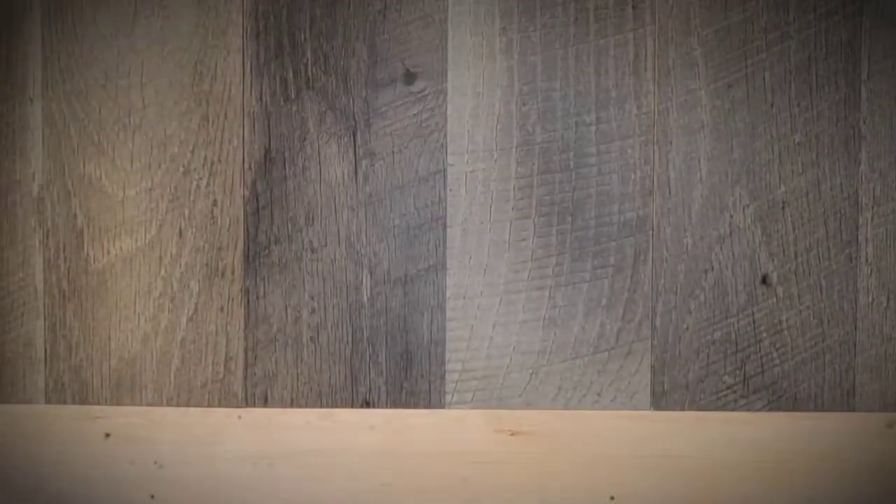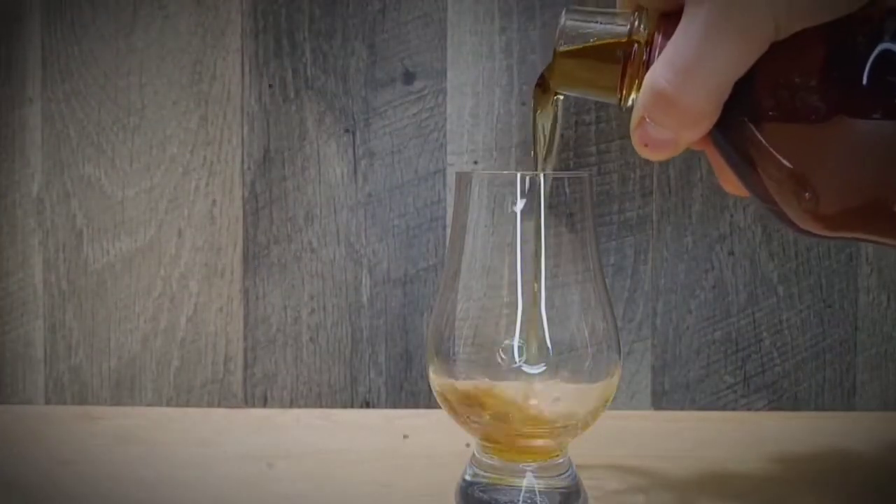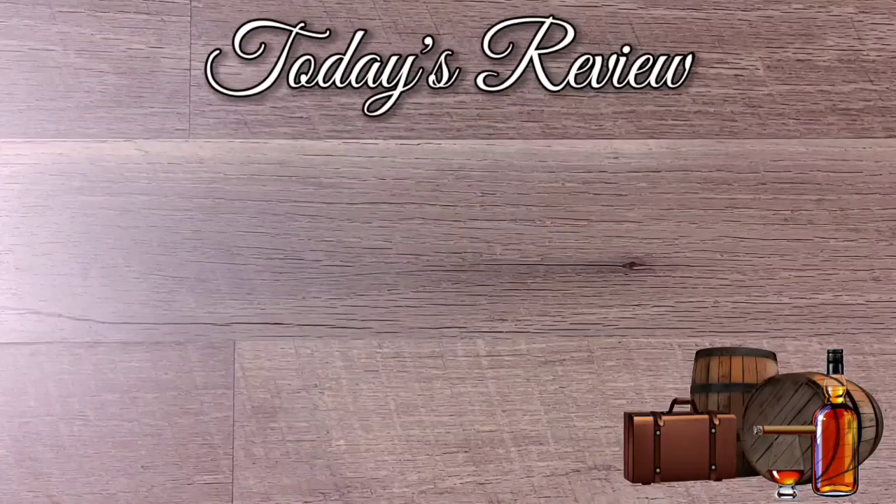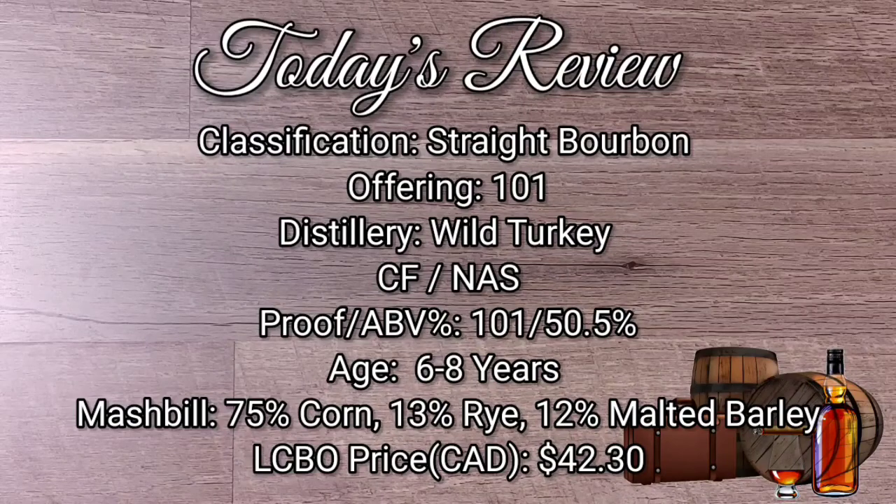With all of that out of the way, let's get into some whiskey business. Today we are doing something that I'm sure all of you have if you're into bourbon — something super readily available and probably the most budget, entry-level bourbon available at the LCBO. And that is Wild Turkey 101. That's right, this is the decapitation of Wild Turkey 101. So if you have any Wild Turkey or any whiskey of preference, pour a dram and let's get right into this one.